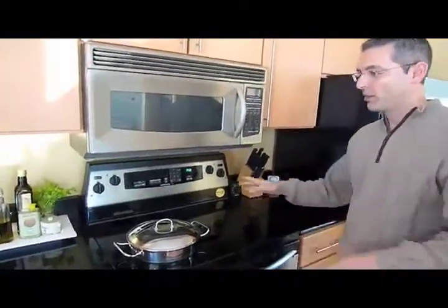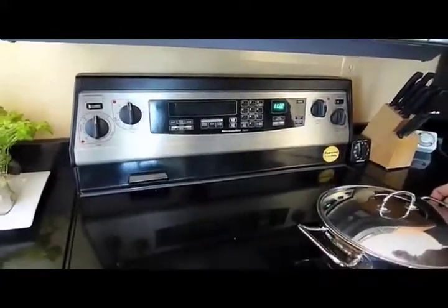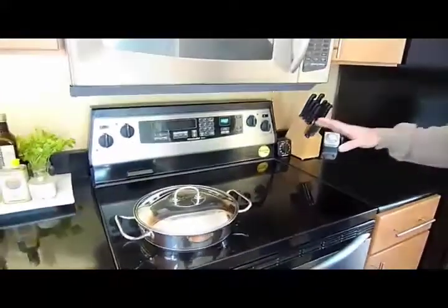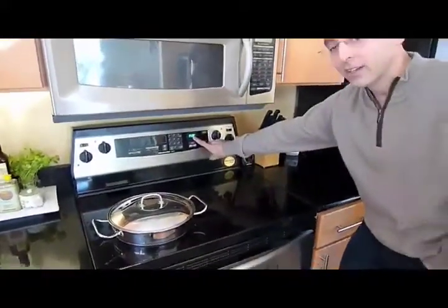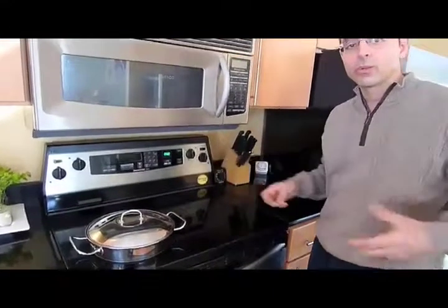For the electric stove, use your TED Energy Detective to figure out which burner uses the least energy. It turns out to be the center burner at about 1,200 to 1,500 watts.